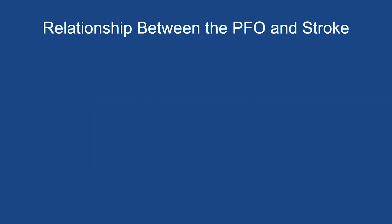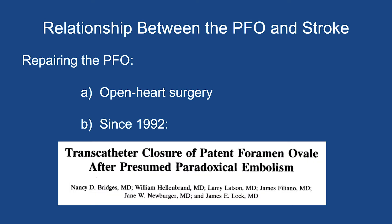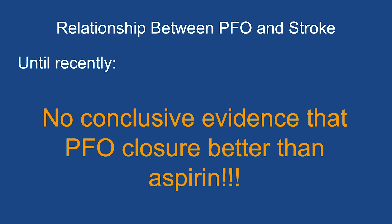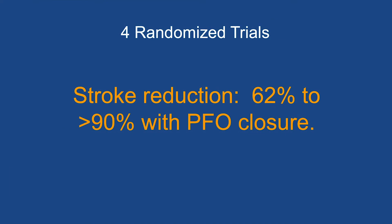Over the past 30 years, we have been studying the relationship between the PFO and strokes. Initially we could repair the PFO surgically, but since 1992 a catheter procedure done through the vein in the leg has been available and has replaced surgery. The problem has been that until recently, we had not conclusively demonstrated that closing the PFO was any more effective at preventing recurrent stroke than taking an aspirin every day. But since 2017, four randomized scientific trials have been published which compared closure with blood thinners. In all four trials, the combination of PFO closure and blood thinners was shown to be significantly better than blood thinners alone. Stroke reduction in the group who received PFO closure was reduced from 62% to more than 90% across the four trials.